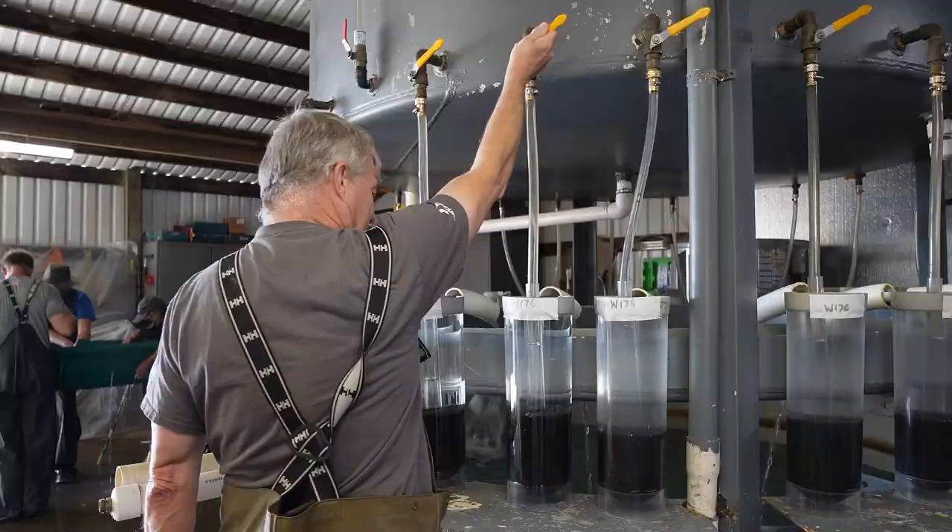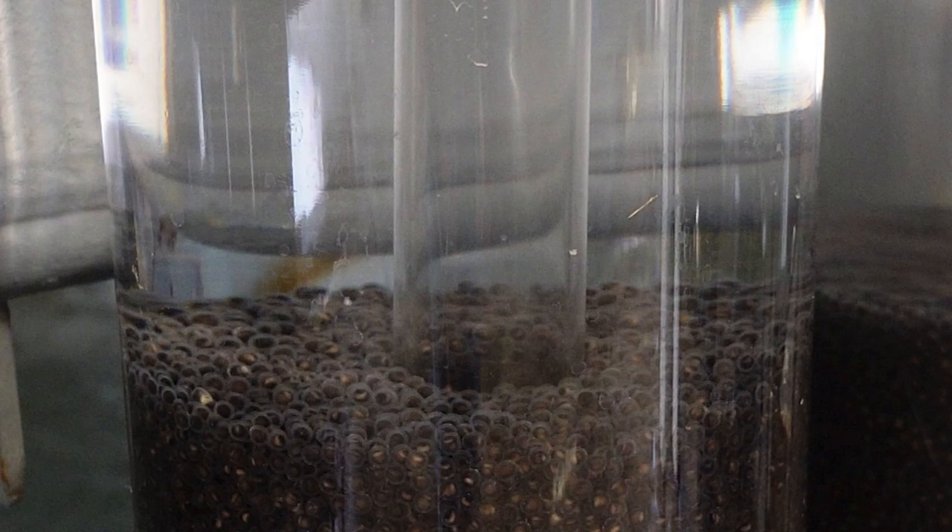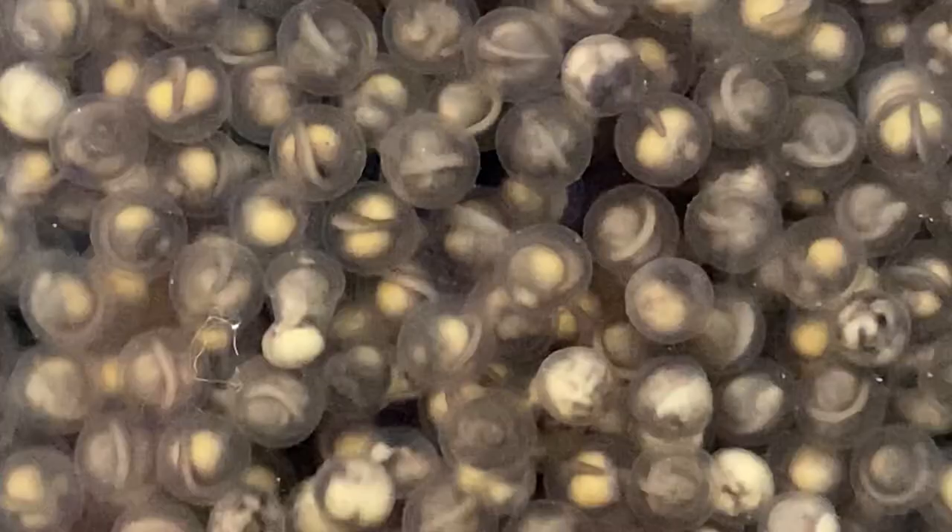The eggs should exhibit an even flow or mix but should not be kicked up into the water column. As the eggs develop they'll become more buoyant and the water flow is then adjusted until the eggs are gently swirling and mixing throughout the lower half of the jar.